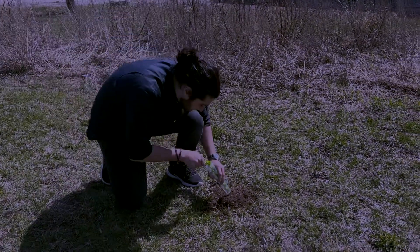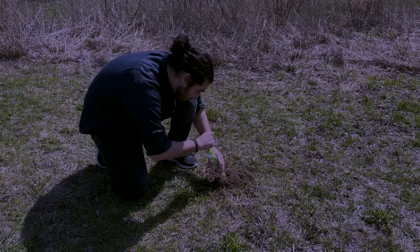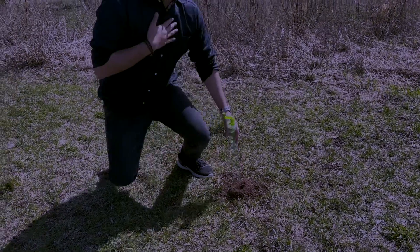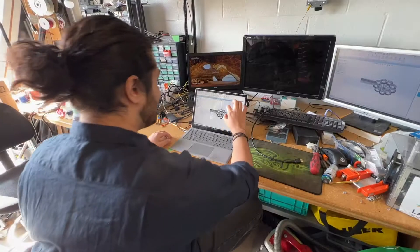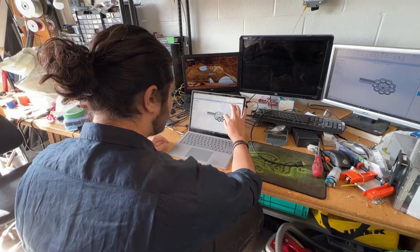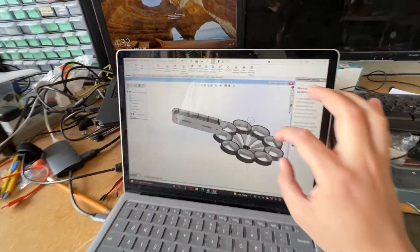The astronaut luckily has a primitive manual soil collecting tool, but of no use, as the vacuum of space sucks all the oxygen out. Back at the emergency design laboratory, however, there is still hope, as the astronaut begins creating and designing the soil sample collector module.